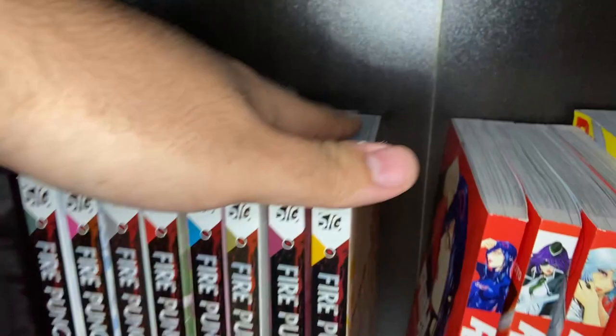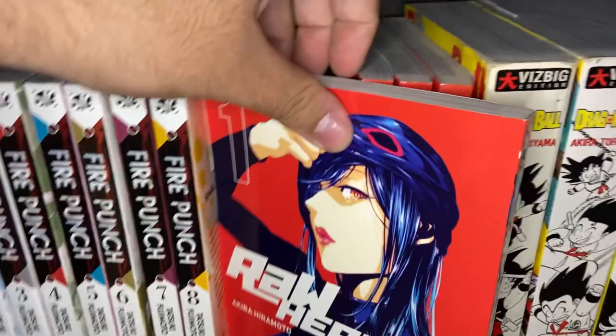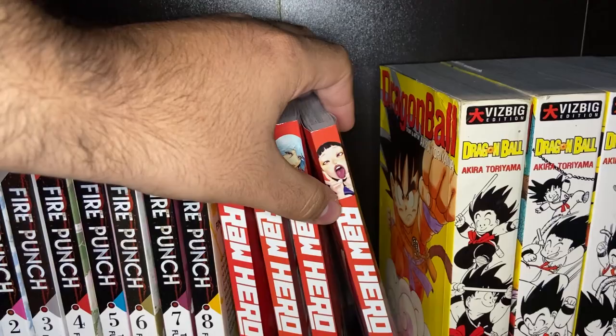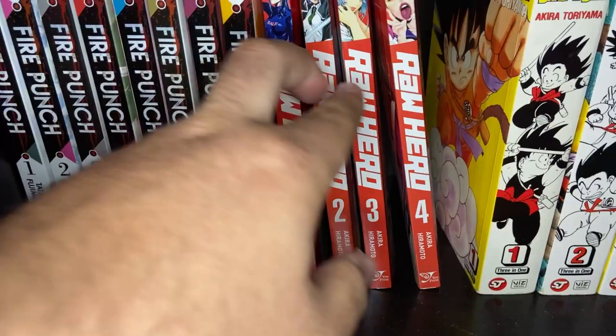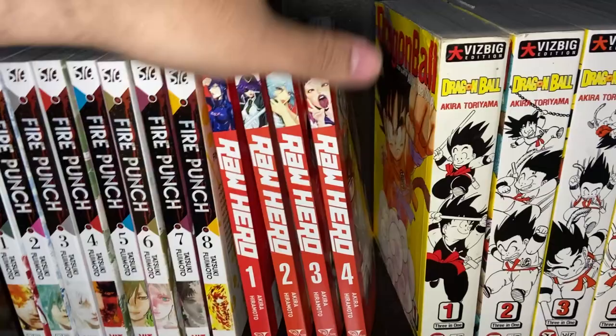Next we've got Raw Hero Volumes 1 through 4 by Akira Hiramoto, the author of Prison School. I wish I could explain to you what Raw Hero is about — there's a world of superheroes, a kid gets suckered into a weird job, and he ends up dressing as a woman. Some really strange stuff happens. I've only read the first two so far, but it's very strange. It's only six volumes total — there are still two volumes that need to come out. If you like that sort of ecchi comedy, right up your alley.